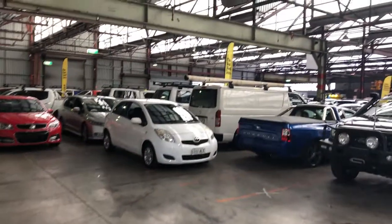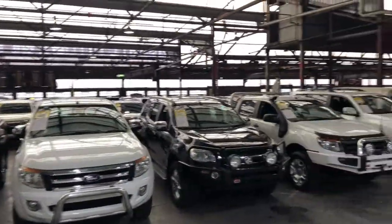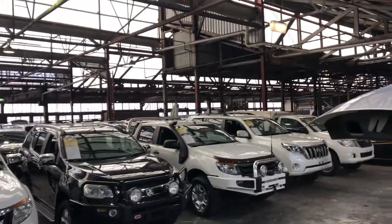Supercars Warehouse is where you can buy direct and save. We have over 300 vehicles on the lot and another 2,000 vehicles Australia-wide. We hope to see you soon. Thanks.